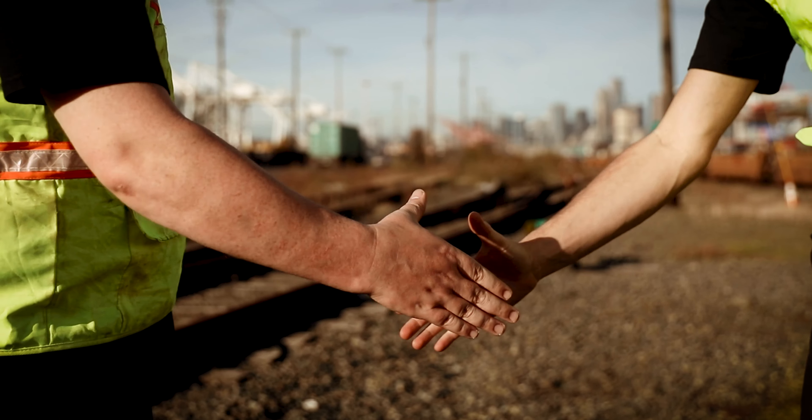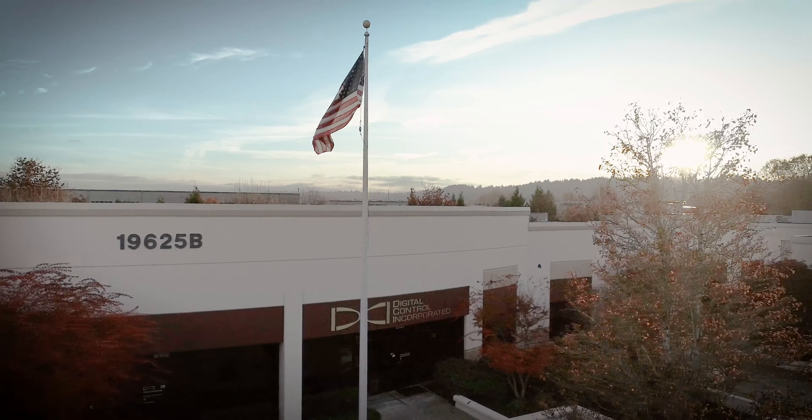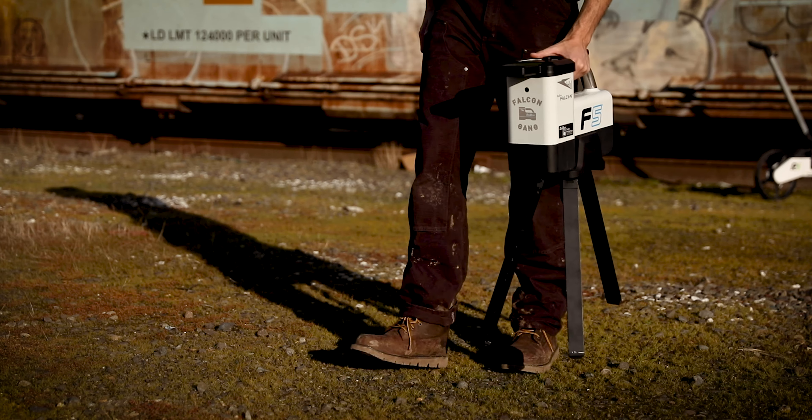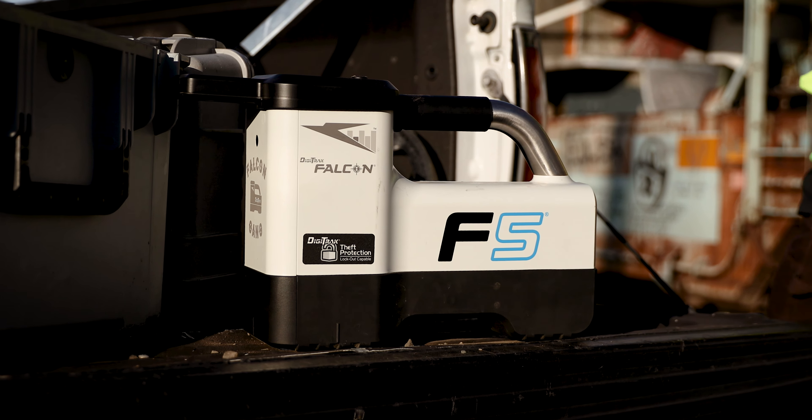Our patented locating systems are backed by world-class field support and assembled with pride in the USA. Trust your reputation to the family-owned industry leader. Choose Digitrack Falcon.